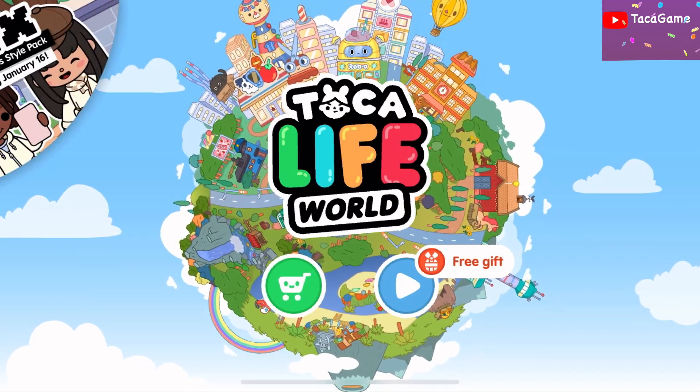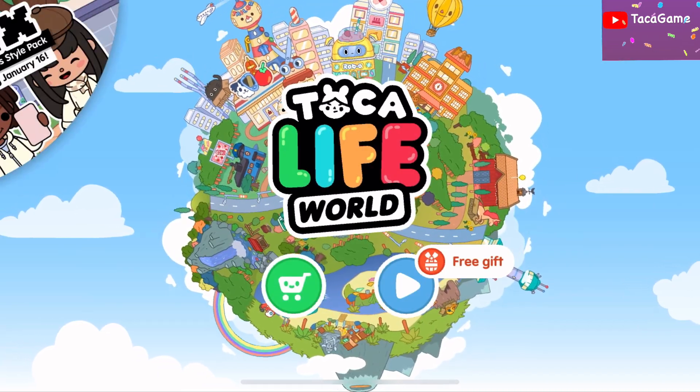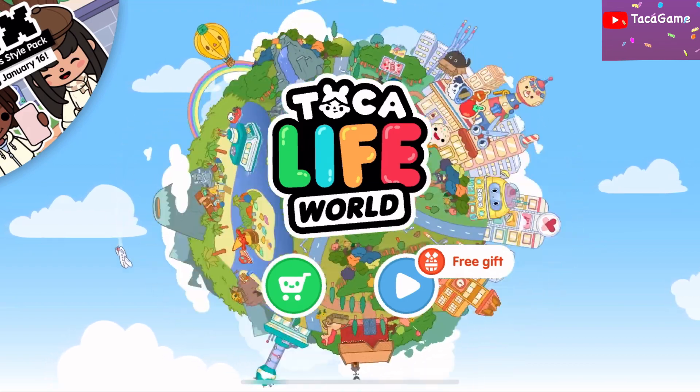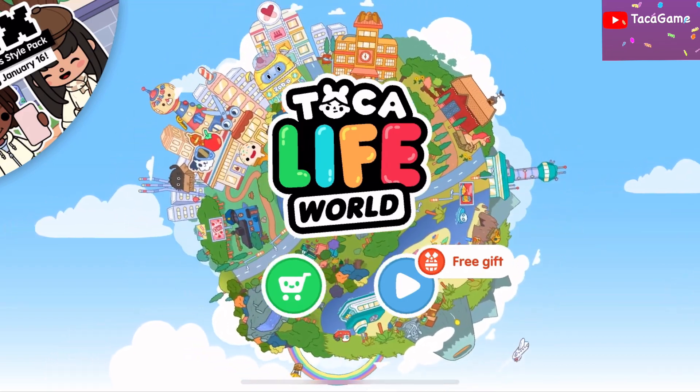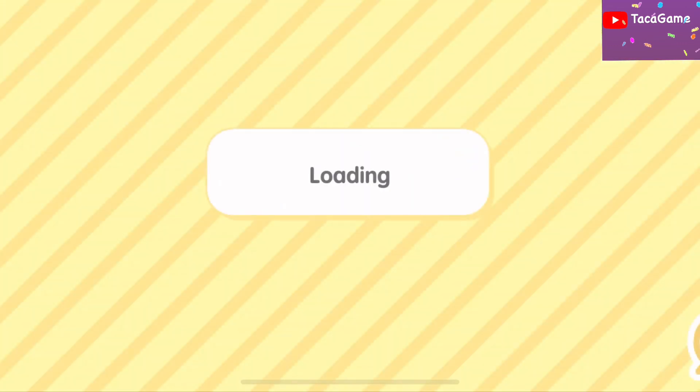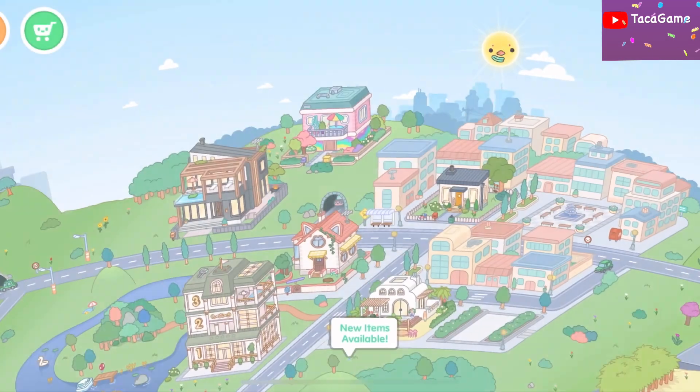Hi everyone, back to my channel! Today is Toca Boka free gift — wow, I'm so excited! I always wait for Friday because it's the Toca Friday free gift, so we get every item for free.